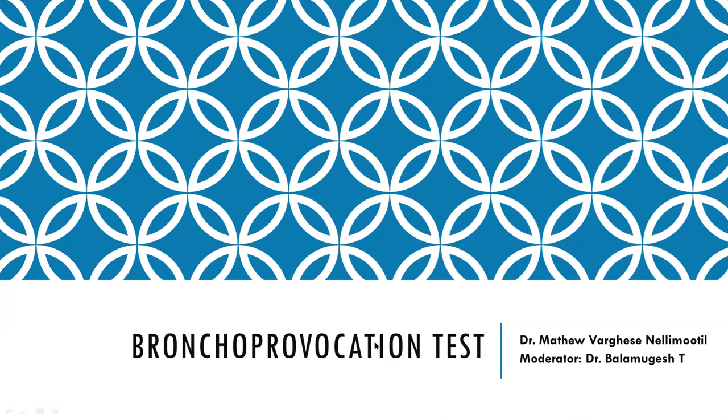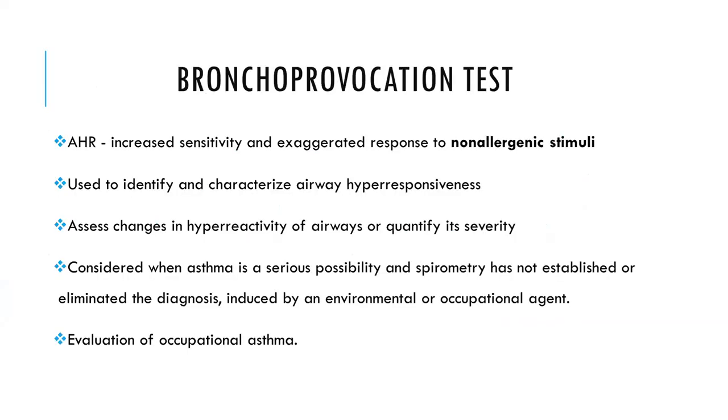Moving on to the next presentation on bronchoprovocation testing. Bronchoprovocation testing is mainly used to identify airway hyperresponsiveness, which is an increase in sensitivity and exaggerated response to non-allergenic stimuli. It is used to identify airway hyperresponsiveness, assess changes in airway hyperreactivity, quantify severity in patients, and is done when asthma is a possibility and the diagnosis cannot be established or eliminated, or when considering the role of an environmental or occupational trigger.